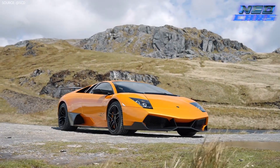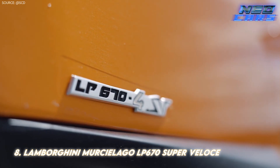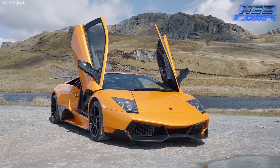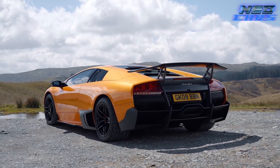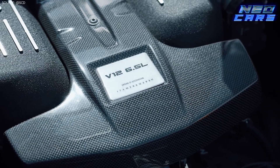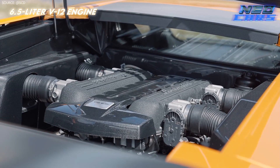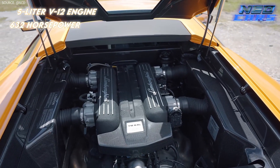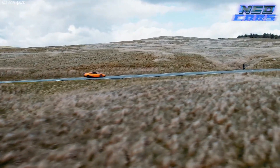First up is the dark knight of the Lamborghini family, the Murcielago LP670 Super Veloce — or as I like to call it, the Batmobile's Italian cousin. Introduced in 2001, this beast succeeded the Diablo and was the first V12 Lamborghini entirely developed under Audi's watchful eye. The 6.5-liter V12 engine roared its way to 632 horsepower after a 2005 facelift, making you feel like Batman chasing down Joker through Gotham City.